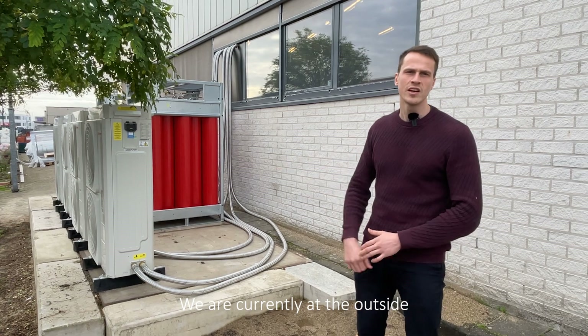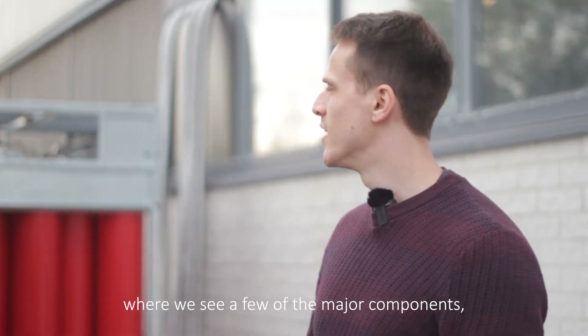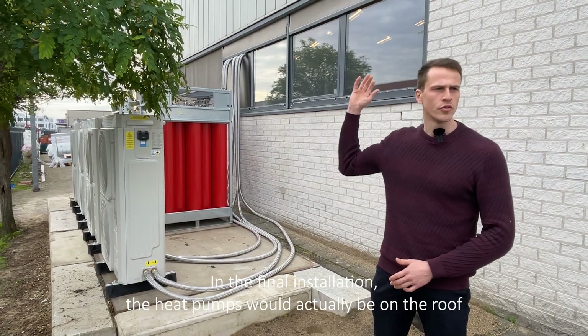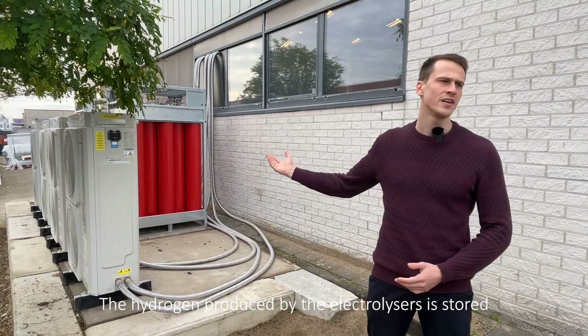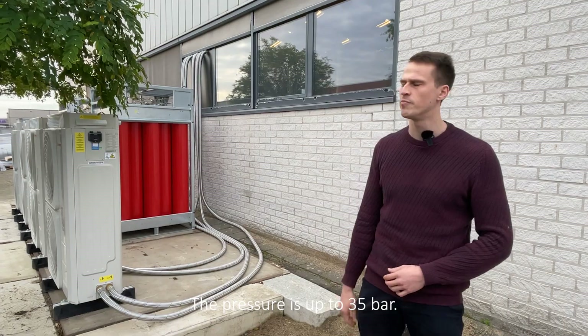We're currently at the outside location of the testing facility, where we see a few of the major components — namely the heat pump, our low pressure storage, and the high pressure storage. In the final installation, the heat pumps would actually be on the roof. We store the hydrogen outside for safety purposes. The hydrogen produced by the electrolyzers is stored in the low pressure vessel, at up to 35 bar.